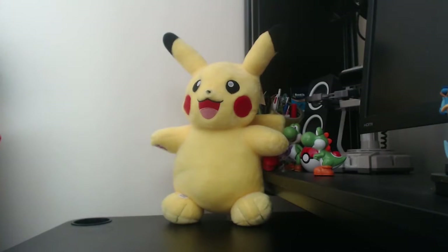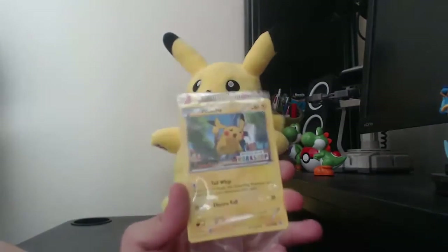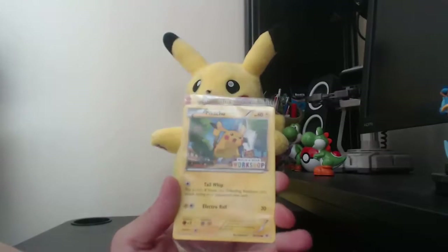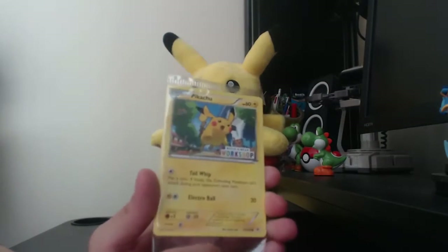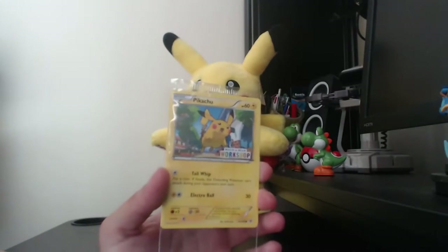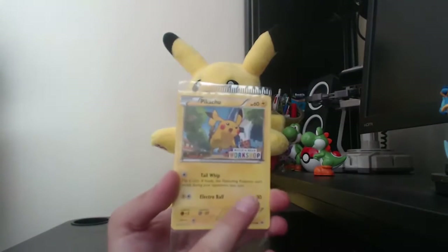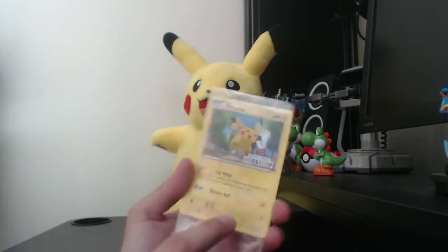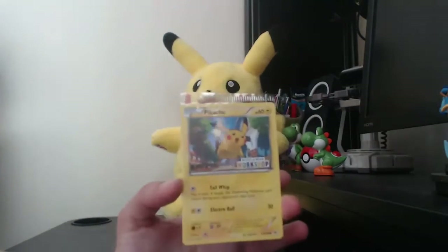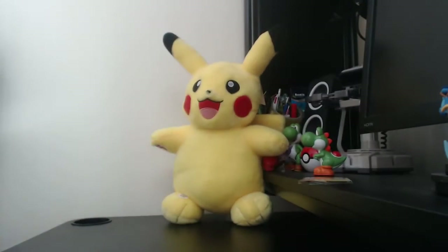Also in the web exclusive box you get this Pikachu TCG card. This is a reprint — nothing too special, it's not a promo. It just has the Build-A-Bear Workshop branding on the card. I can't remember what set this is from, but it's still a nice little extra that you get.